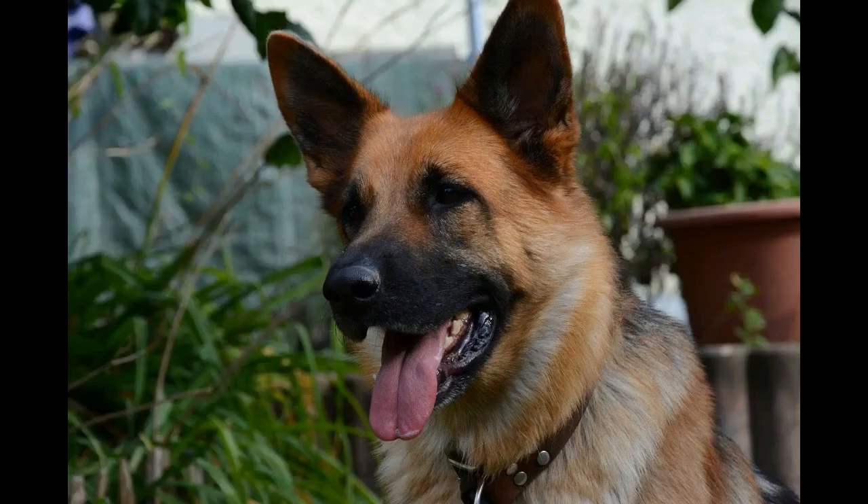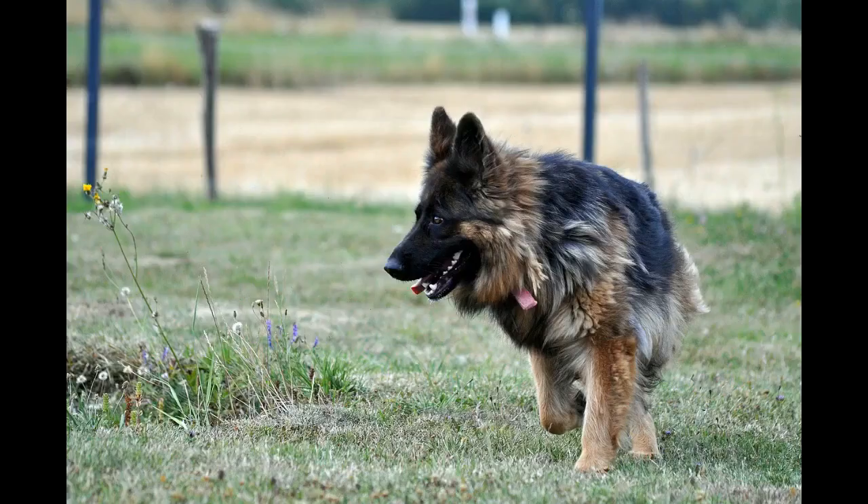Combining two breeds just leaves you with a gamble in terms of temperament and character. However, some people just seek information on mixed breed dogs, or they just want to know more about that awesome little Rottweiler-German Shepherd mix at their local shelter.